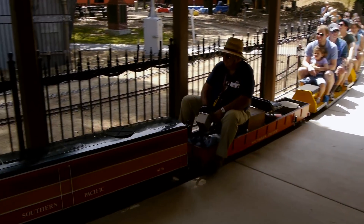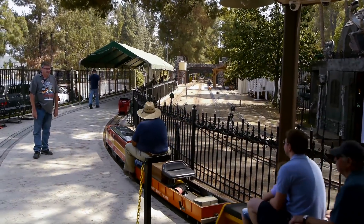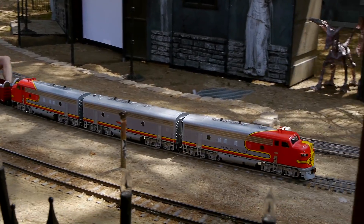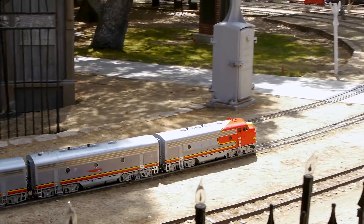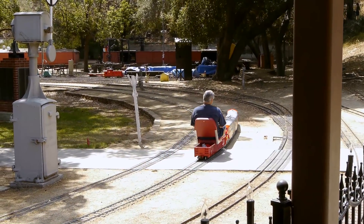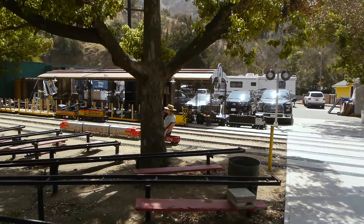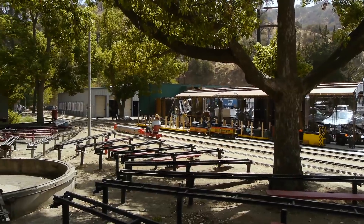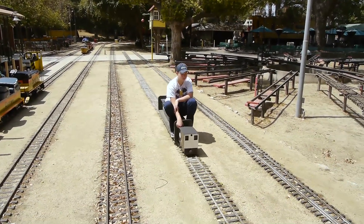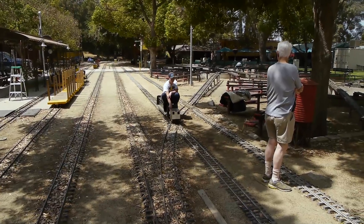They only give rides on the 7½-inch gauge, which is necessary because the smaller trains are just too small to allow the public to ride. Individual members can play with their own little trains, but the 1/12th scale trains are really just for the individual members. A lot of the members do have these smaller 4¾-inch gauge, 1/12th scale trains. Look at this cute little guy coming along - his locomotive is about the size of a shoebox, but it can neatly pull him along at a pretty good clip.